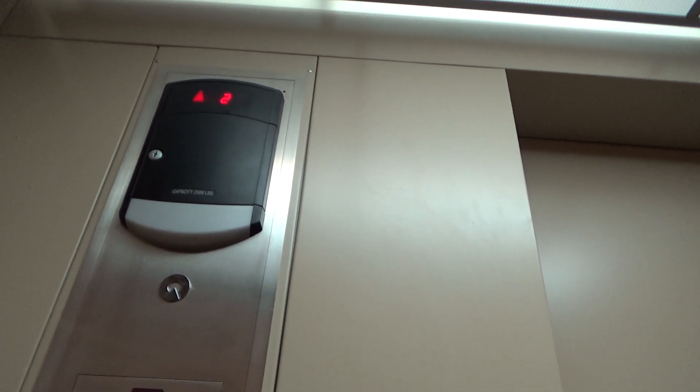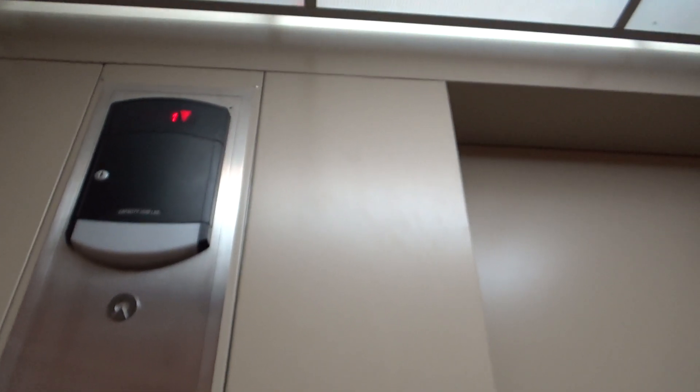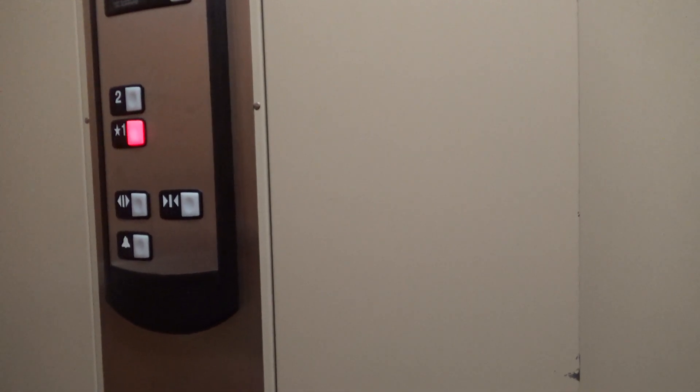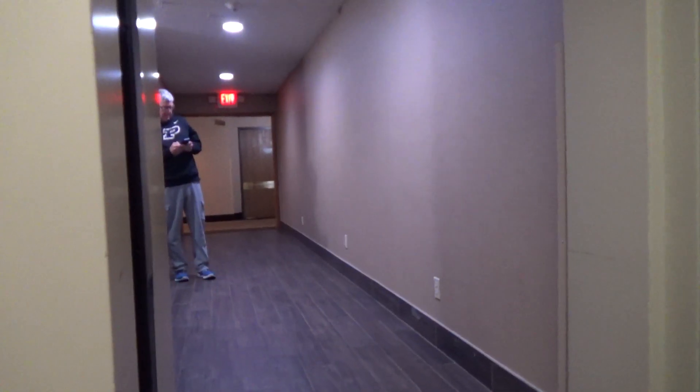Let's go to floor 2. Long, long way to get to the elevator. I think they add that same layer. Long, all the way.